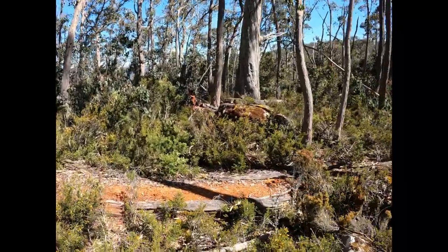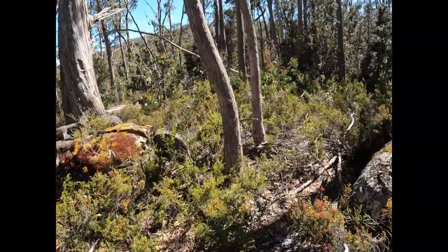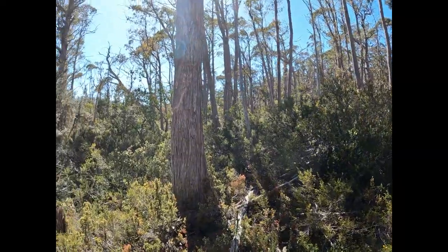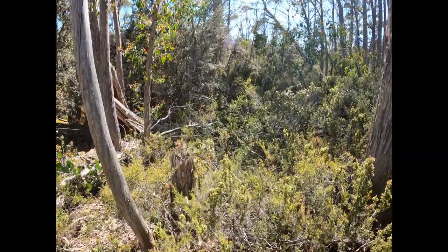All we're going to do now is hopefully find the chimney. I'm pretty sure this is where it is but we've just got to find it. We'll head over to Paula — she's found a blaze in the tree and another ring bark, plus more tree stumps. We'll head over there and see what we can find.